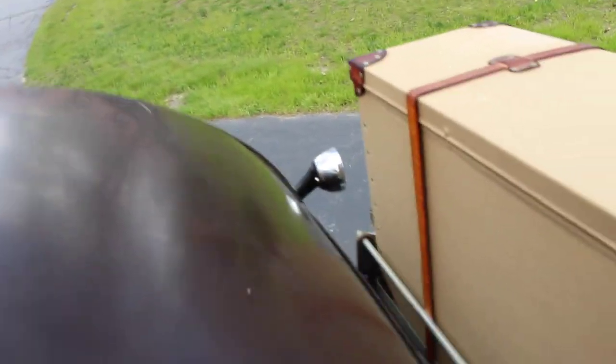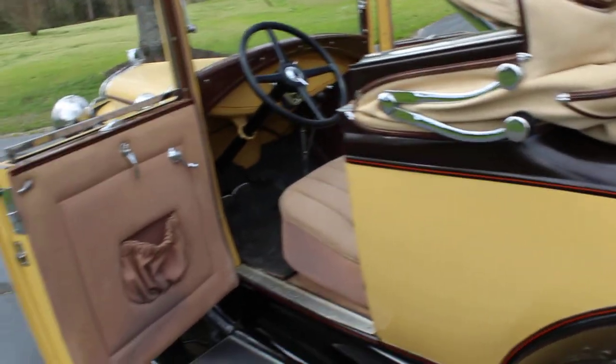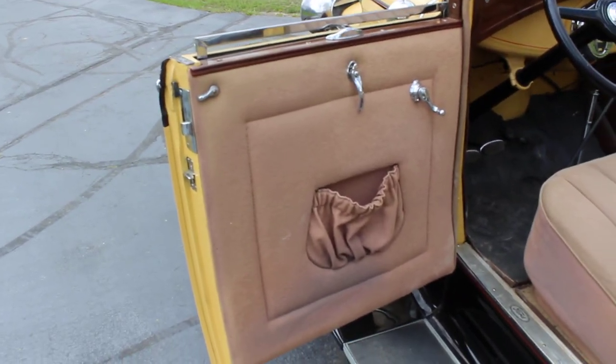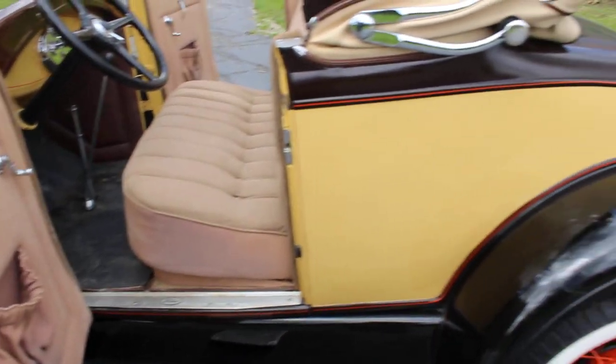Rumble seat — fully functional. It needs to be cleaned a little bit in there, but everything is in super nice shape. Like I said, it's one very nice Model A. A little bit more spit and polish on the whole car and I think it would present very, very nicely — and it presents very nicely now.